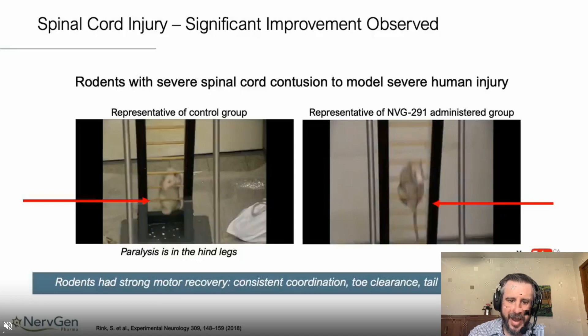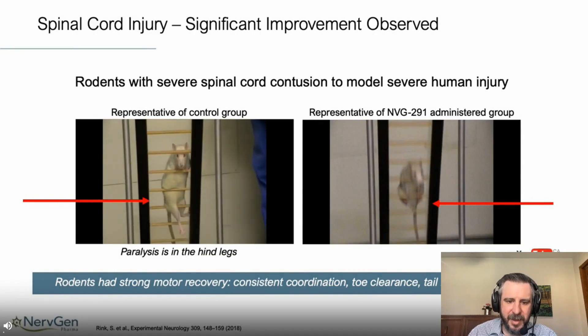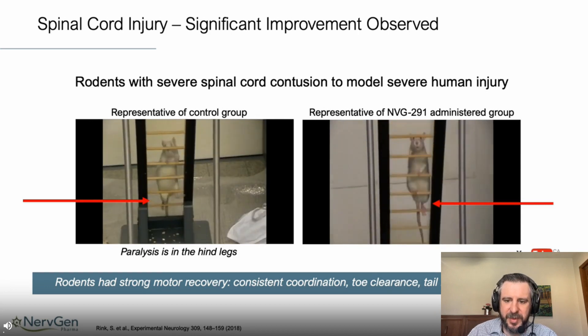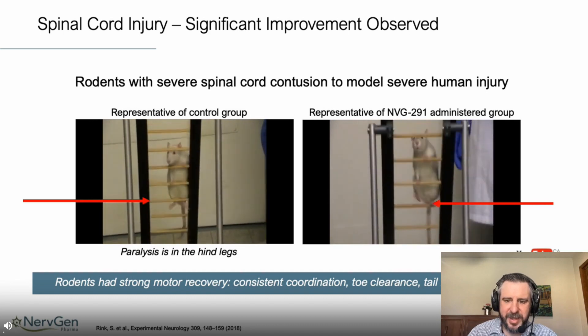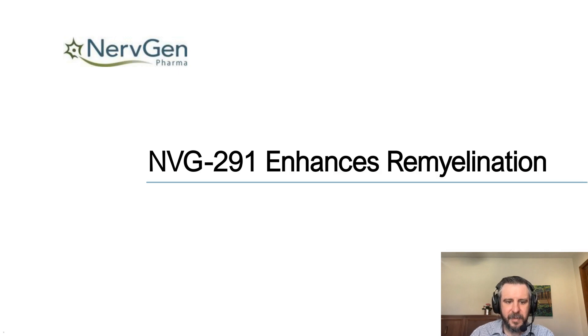In a video of these two groups, the control group rat climbing a ladder is unable to appropriately place its paws on the rungs. In the treatment group, the animal is able to use its hind legs, support weight, and make appropriate contact with the rungs. The animal is not perfect — you may see it slip — but it is vastly better than what is observed in the non-treatment group.